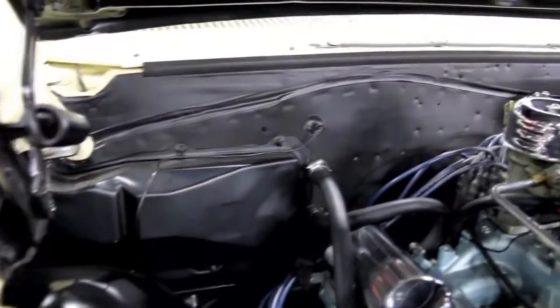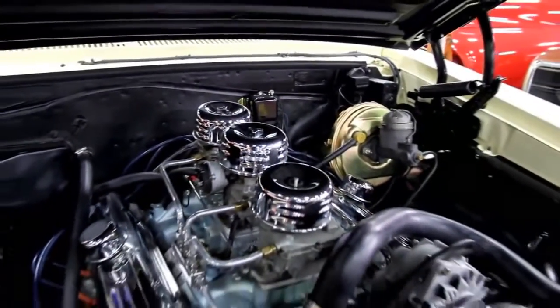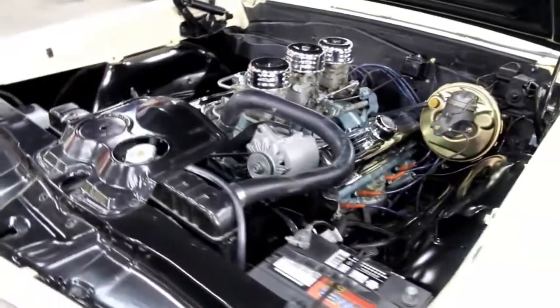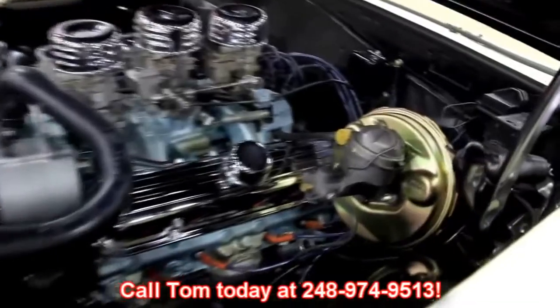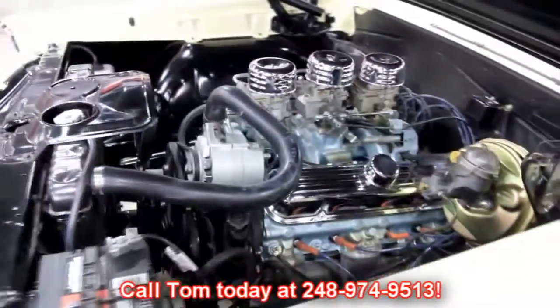This is a beautiful GTO convertible. We love these cars because they're so easy to sell — this car will be gone quick. Make sure you give us a call at 248-974-9513 and let Vanguard Motor Sales put this dream in your driveway.